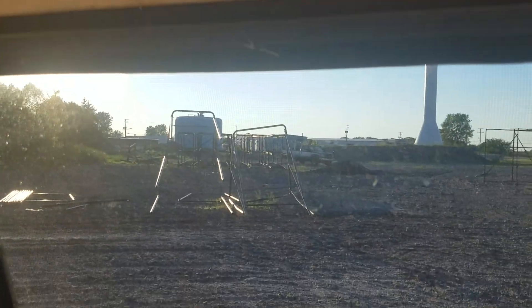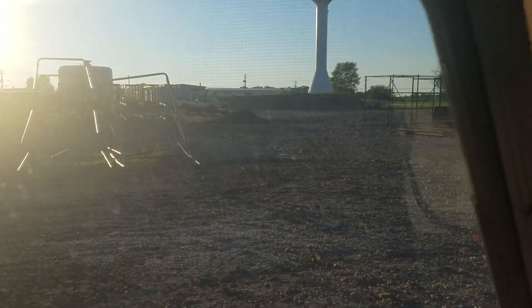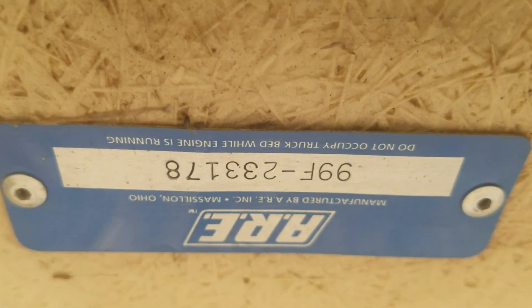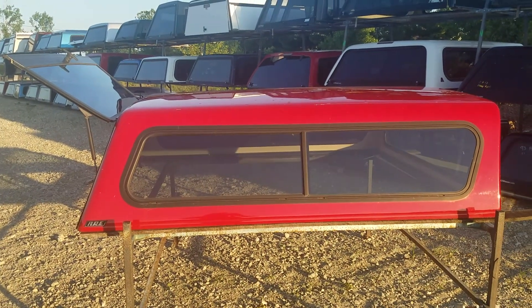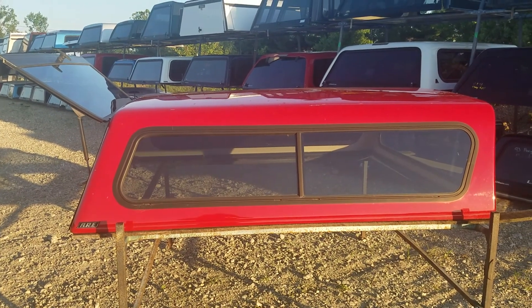The screens on this side look good too — no holes over here either. To summarize, it's a six-and-a-half-foot short-bed, full-sized truck topper. Based on the measurements, we're guessing it fits a 99 to 06 Chevy GMC short bed or a 94 to 01 Ram short bed.